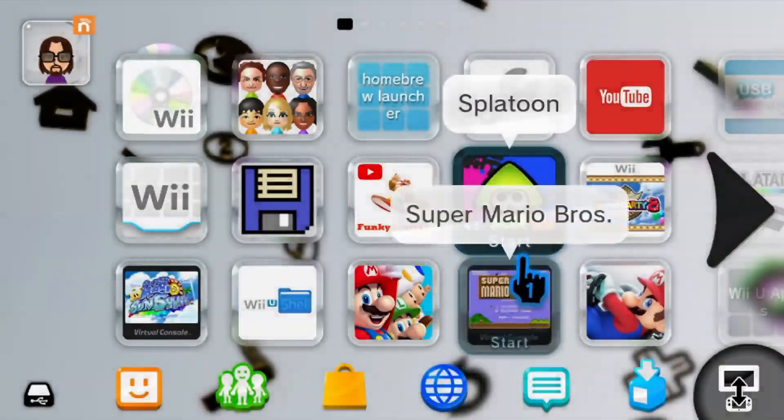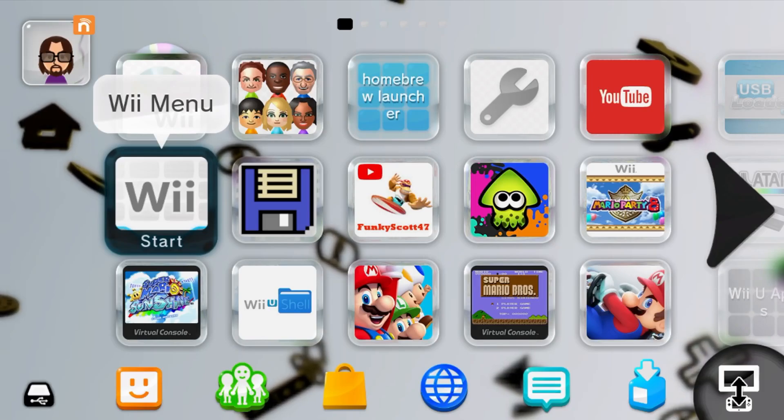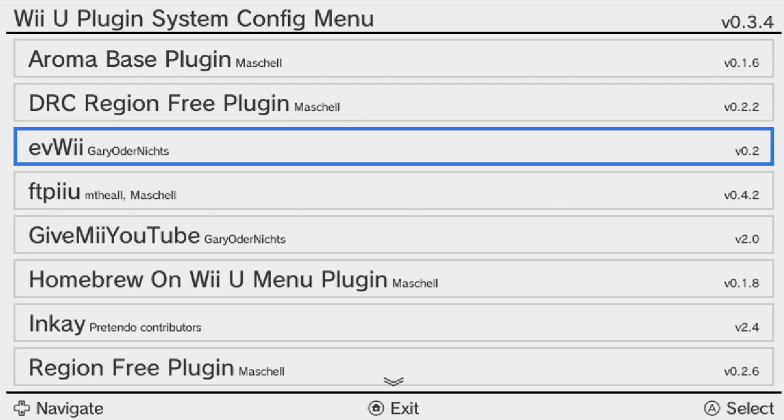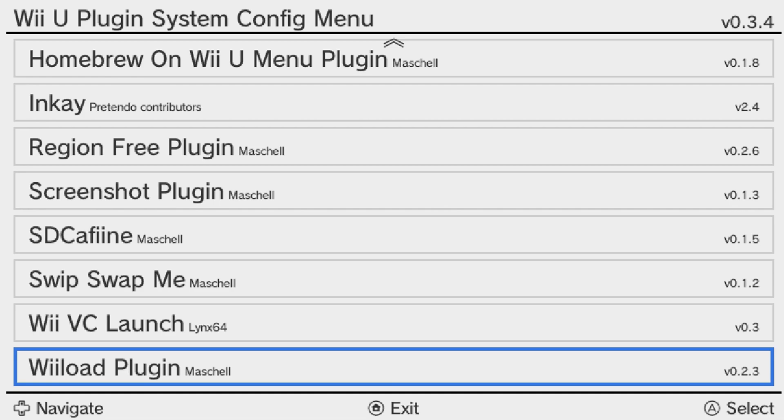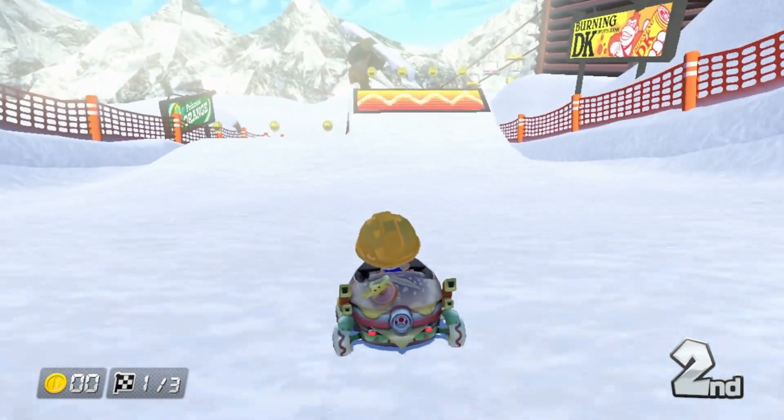A homebrew app will show up on your Wii U menu as a web file, whereas a plugin is basically built into the Wii U after installed. You can access the plugin configuration menu by pressing the left bumper, down on the D-pad, and minus all at the same time.